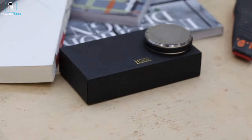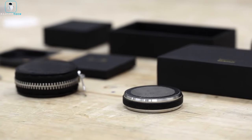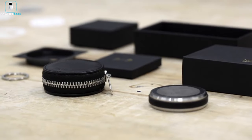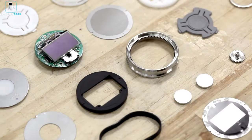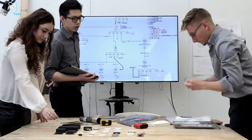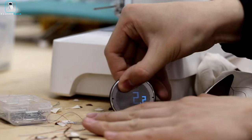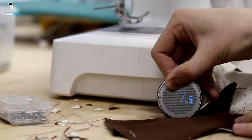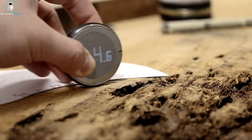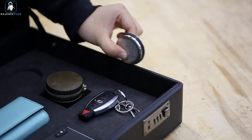This sleek, compact device, thoughtfully accompanied by a genuine leather case, is poised to become your indispensable tool for precision measurements across various scenarios. Rollova seamlessly melds technology, precision, and style, ushering in a new era of measuring convenience and accuracy. It's a symbol of progress, streamlining a fundamental task, ensuring you can measure anything, anywhere, with utmost precision and modern flair.